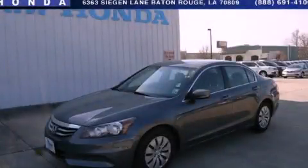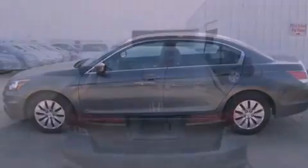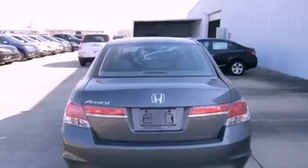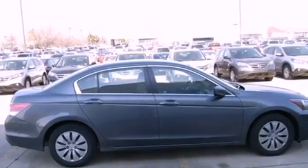This is a 2012 Honda Accord. It features a 2.4-liter four-cylinder engine and a five-speed automatic transmission. All of the following features are included: cruise control, full-power accessories, a CD player, traction control, and rear curtain airbags.